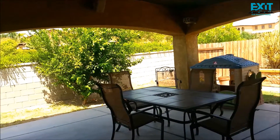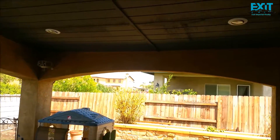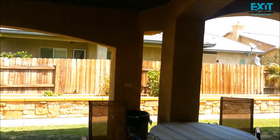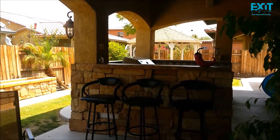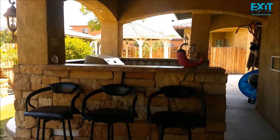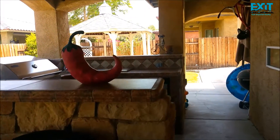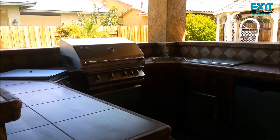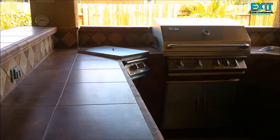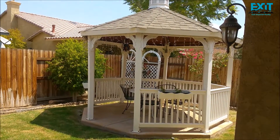Where can you find such a beautiful patio? Custom built. And when was the last time you saw a barbecue and bar area to hold parties with your family and friends — as beautiful as this? You will definitely create a lot of memories in this beautiful gazebo.